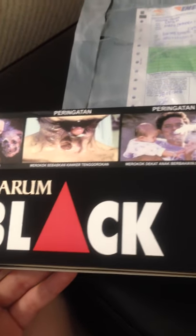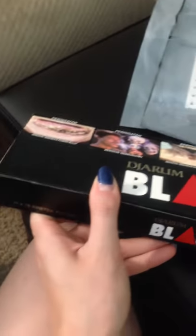All right, so today is August 2nd, and I received my Darien Black cigarette box. This is a case of 10. As you can see, I've already opened everything to make this a little bit quicker, but it came brand new, nicely wrapped, everything.